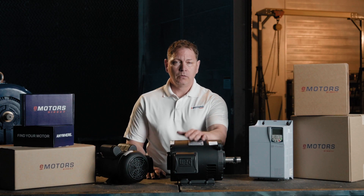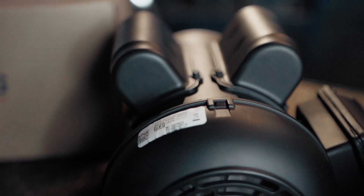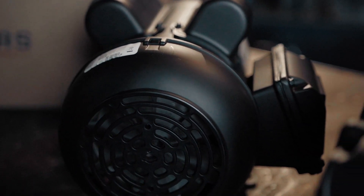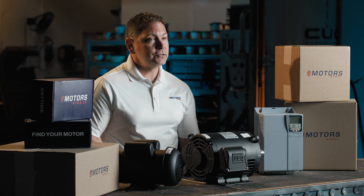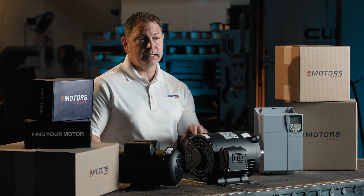Meet the W01, WEG's powerhouse line of rolled steel motors, built for general purpose applications where performance, efficiency, and lightweight design matter. It's engineered to run cooler, last longer, and make your life easier, whether you're installing it or maintaining it.